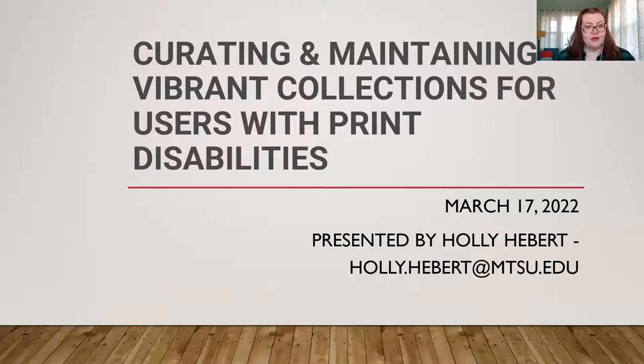Hello and good morning everyone. Welcome to the webinar, Curating and Maintaining Vibrant Collections for Users with Print Disabilities. My name is Courtney Brown and I'm the Southeast Regional Coordinator from the Indiana State Library's Professional Development Office. I'll be your host and question moderator today.